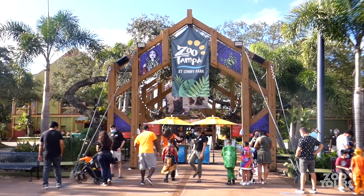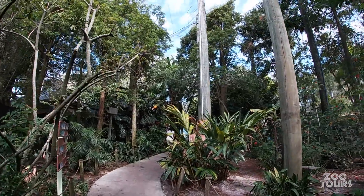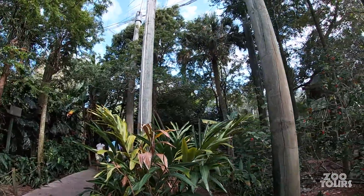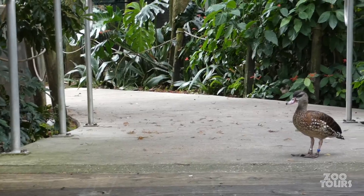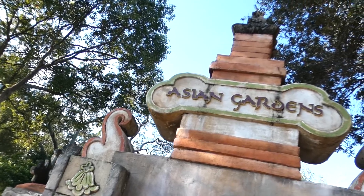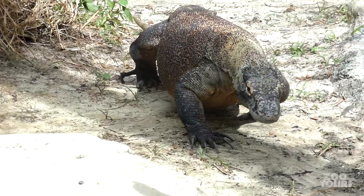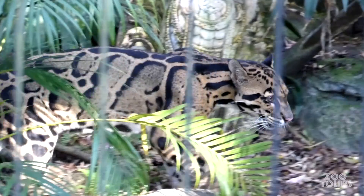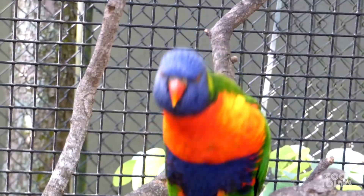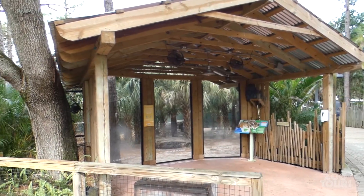Since we are looking at ZooTampa in order, here's just a quick recap. It does start with the walkthrough aviary, filled with some of the world's most colorful and vibrant birds. And it follows with the Asian Gardens, home to some of the continent's rarest and endangered tropical animals. This was our first tour, and I highly recommend you check it out by clicking on that card above.